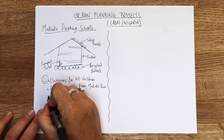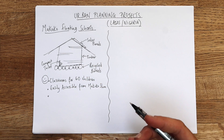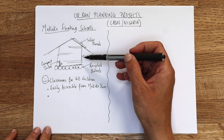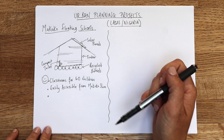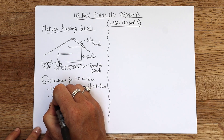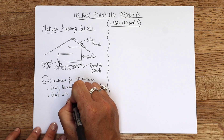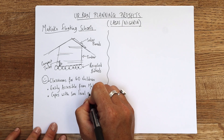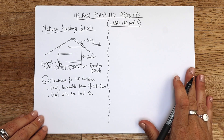Another big positive: with climate change and global warming, sea levels are rising. This building just needs longer anchor points — it's able to cope with sea level rise. That's a real benefit. We're predicted up to a metre of sea level rise in the next 75 to 100 years, so that's really good news for the school.